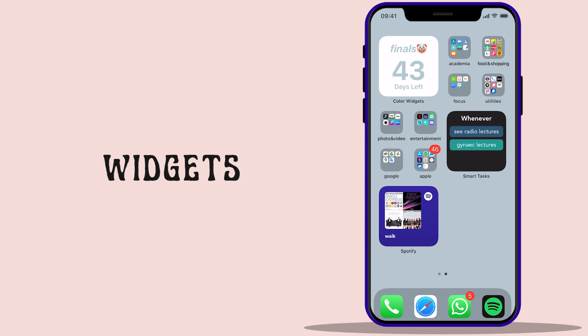The widgets on this page include the Spotify one, one showing my most important tasks to be done, and a countdown timer for the days left until finals. I've purposely kept that last one here so I get a reality check while doing time pass on the phone.